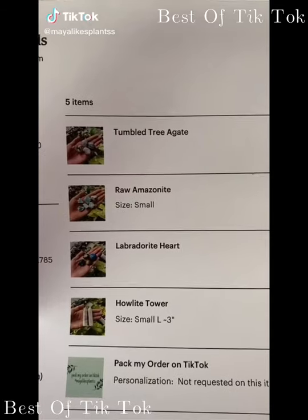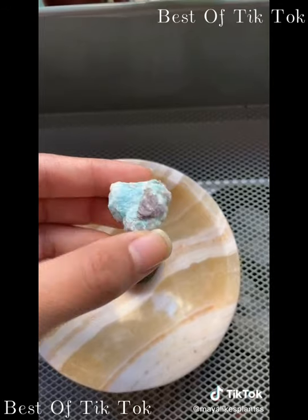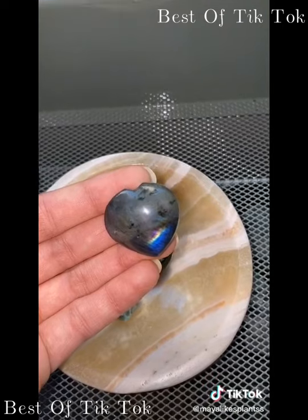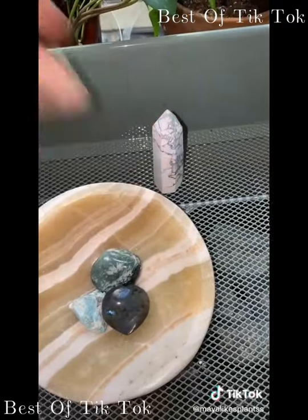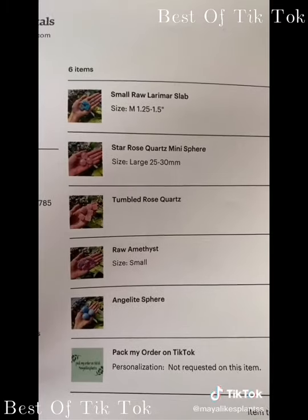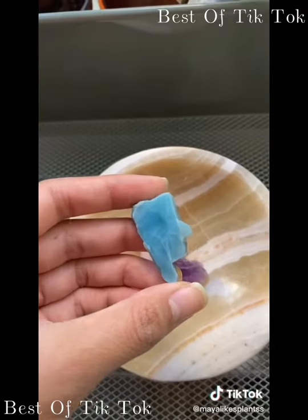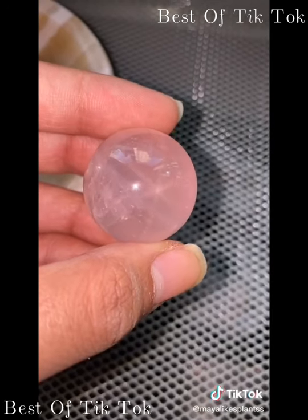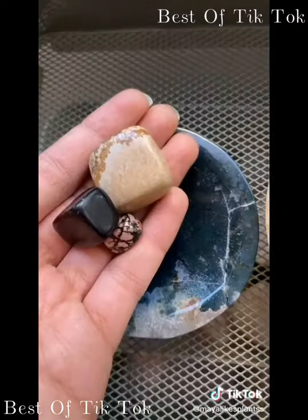Let's do a three-minute packing video. The first order is for Lily: tumble, tree agate, raw amazonite, lapidolite, smoky quartz, a labradorite heart with a little purple, and a howlite tower. Freebies included. The next order is for Madeline: raw amethyst, rose quartz tumble, a beautiful larimar slab, a star rose quartz sphere — so much prettier in person — and a beautiful angel light sphere, plus freebies.